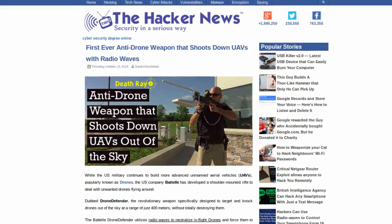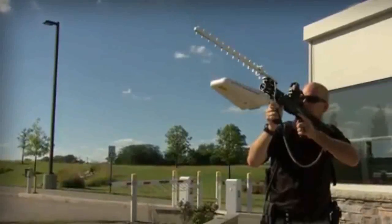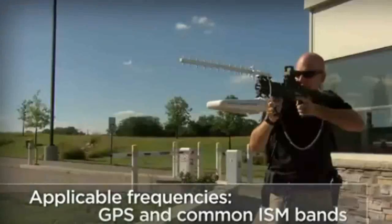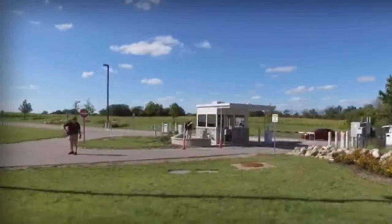And speaking of drones, the Hacker News reports on a new tool called Drone Defender. This tool can disable a drone from up to 400 meters away, by emitting a radio signal that causes the drone to sense that it's gone off course. The drone's pilot is no longer able to control it at this point, and it either lands or returns to its point of origin.